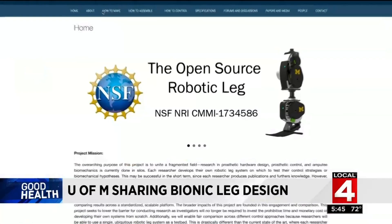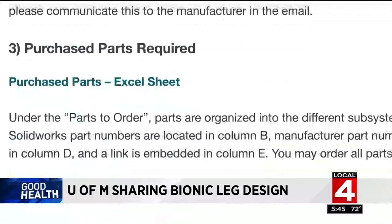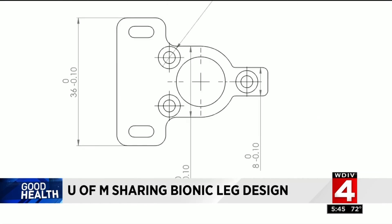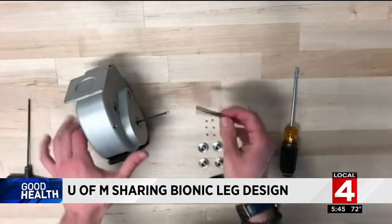We have created opensourceleg.com to kind of unite this fragmented field of controlled prosthetic legs. There's a bill of materials which explains where to get them, the vendor, and a price. The design files are there to download along with how-to videos for assembly. The website's open to anybody.